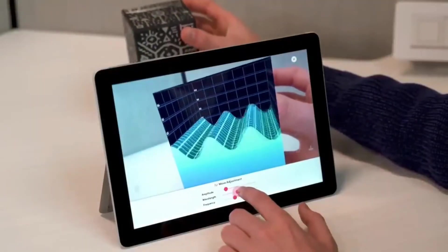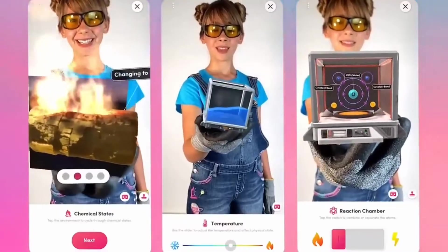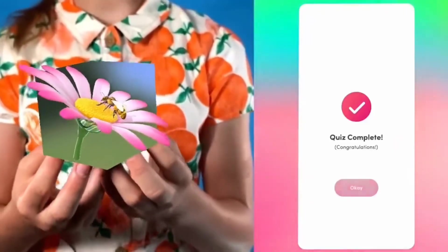It doesn't need charging or batteries, is made of special foam, and doesn't take up much space. The cube costs $20. The apps are free, but there is a subscription that expands their capabilities.